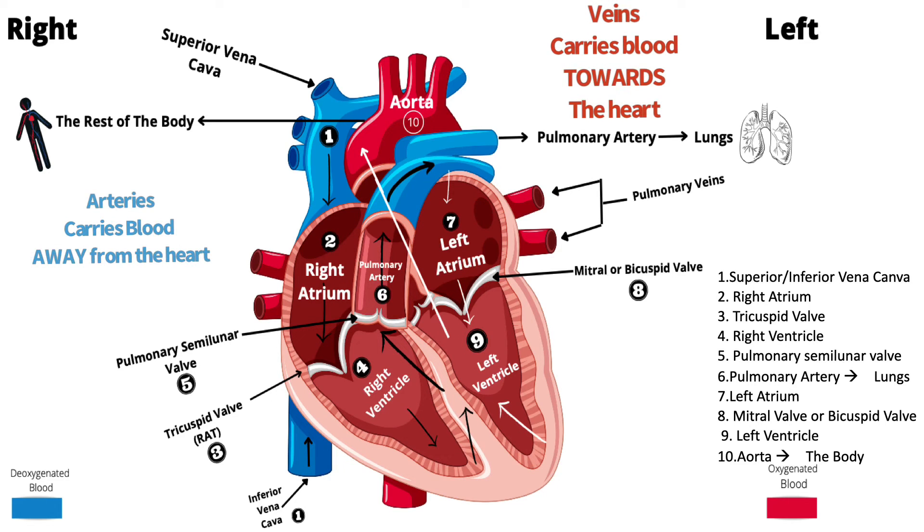Arteries carry blood away from the heart, and veins carry blood toward the heart. In heart illustrations, you may see arteries painted blue and veins painted red. This is because within the heart, the pulmonary artery is carrying deoxygenated blood away from the heart, and the pulmonary veins are carrying oxygenated blood toward the heart.